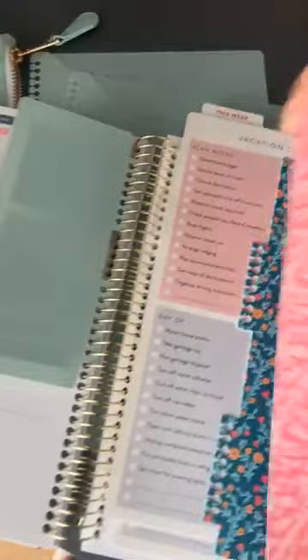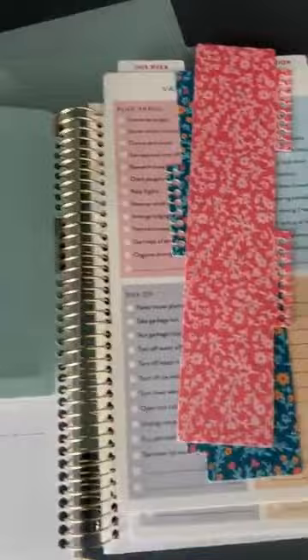Then we also have these — now these will be a separate purchase. They're super inexpensive. If you're like, 'I don't need all that but I'd love some more rulers,' there's a three-pack of these guys as well, and that will be very reasonably priced because it's not super expensive to make.